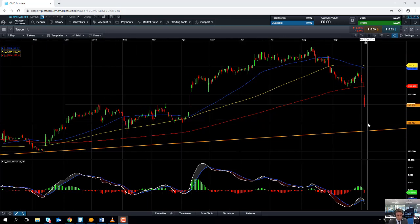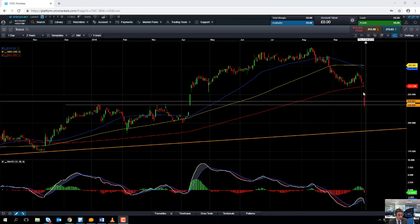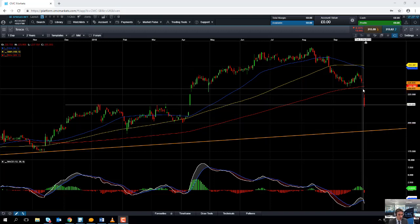Even if we drift below the £2 level, the market could head back down towards this trend line in around the 193 region. So while we remain south of the 200-day moving average, we could see further pain in the share price and a continuation of the short-term sell-off we're seeing.